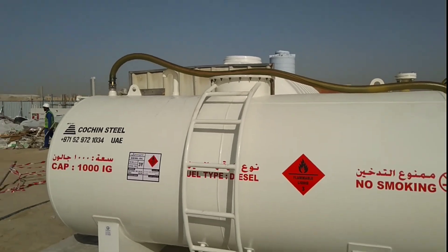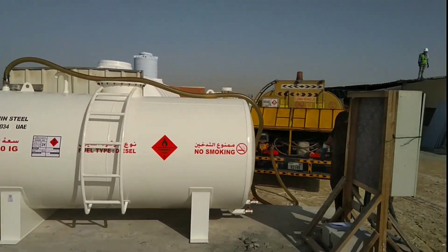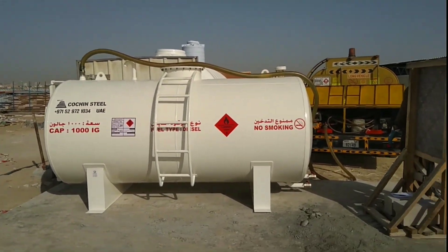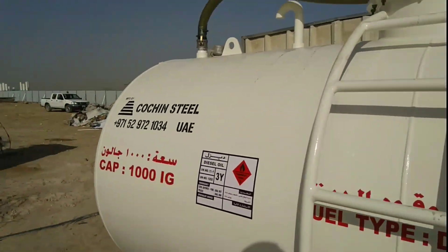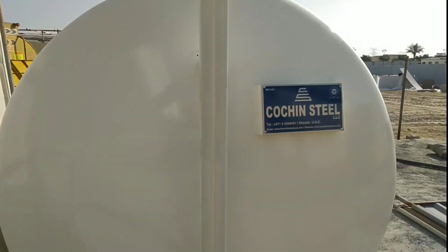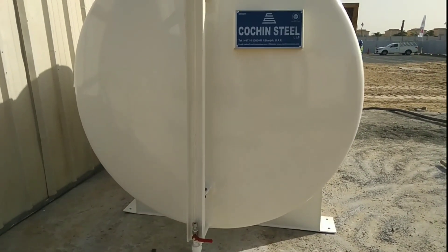I will show how to check the quantity and quality of diesel. When you receive diesel, first check the meter — the meter should start from zero. After that, check the level of the diesel. You can see this is a new diesel tank and this pipe is for the level check, so you can see how many gallons of diesel you have in the tank.